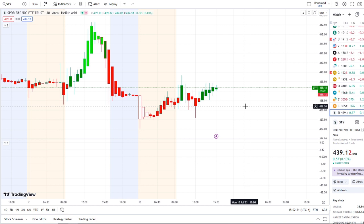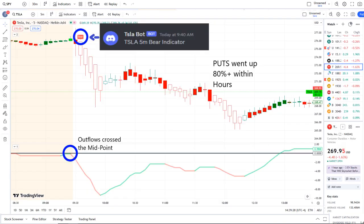The home run of the day came from our Tesla bot. Our Tesla bot at 9:40 a.m. sent out a bear indicator. From that moment forward, outflows crossed the midpoint to the downside — pure weakness on 42 Vision.